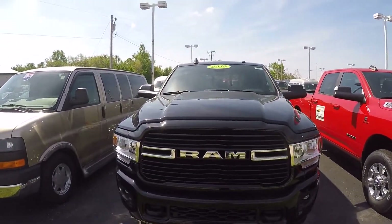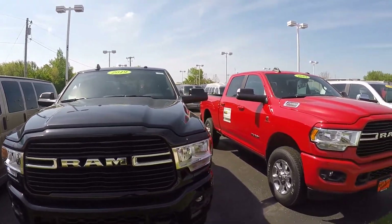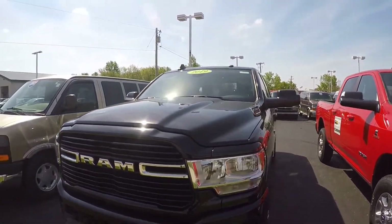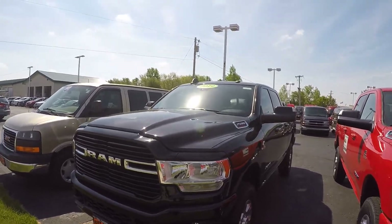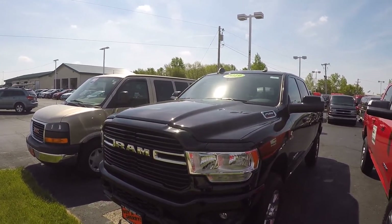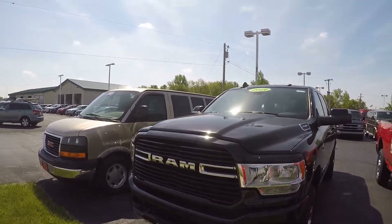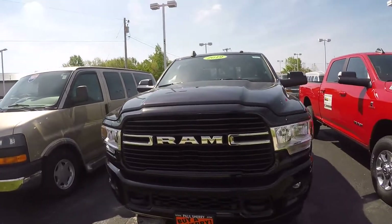We're here today at Sherry Chrysler located in Pickwell, Ohio. I've got a 2019 Ram 2500. This is the new body style truck that we just got in, and it's the change in configuration. The front end of this truck is different from the old classic model.